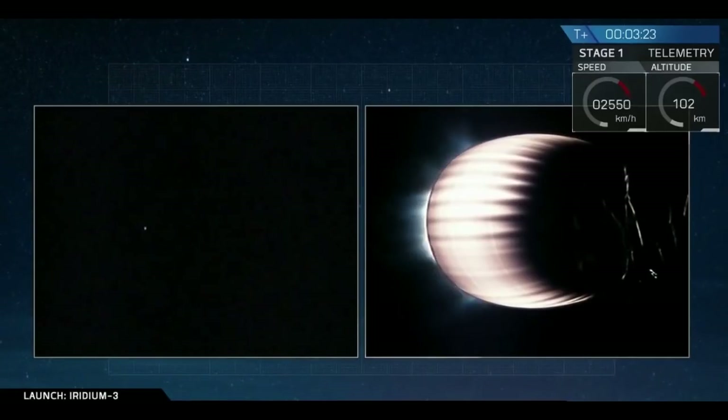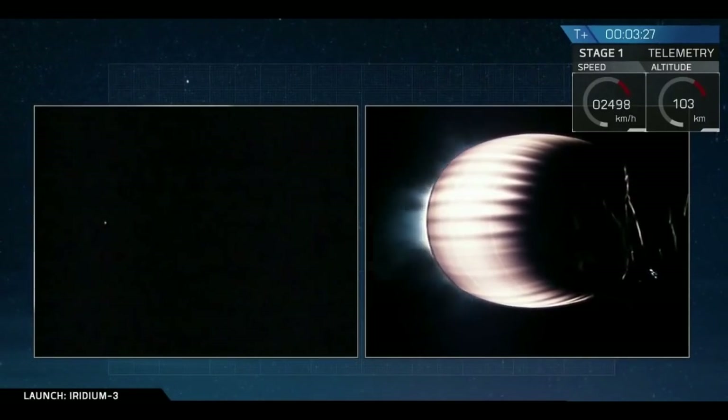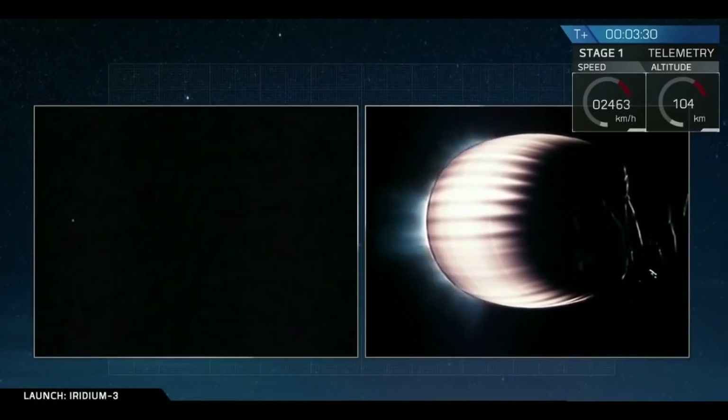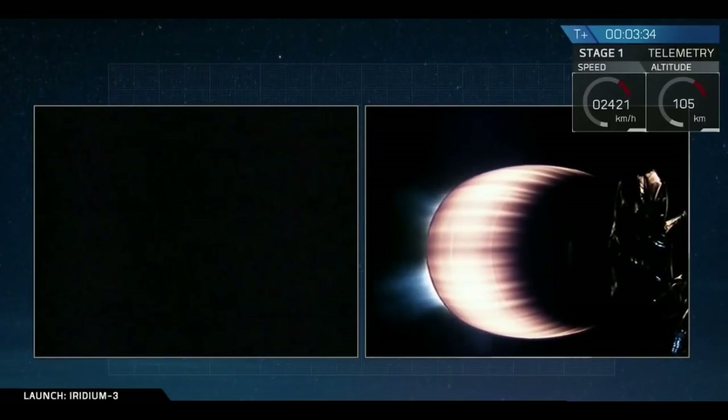And we have fairing separation. We had a brief view of the Iridium satellites as the fairing separated. Again, it's just before dawn as we head south over the Pacific Ocean, so we're not getting any sunlight.